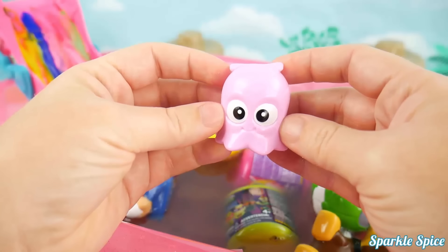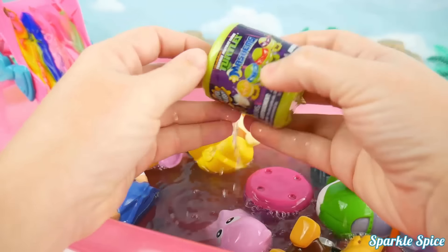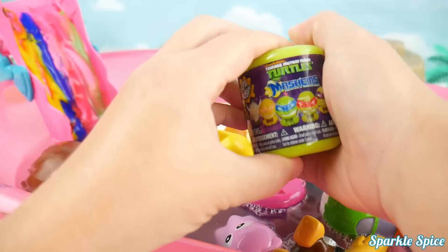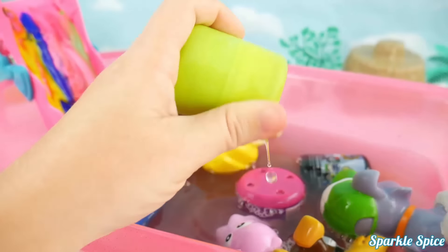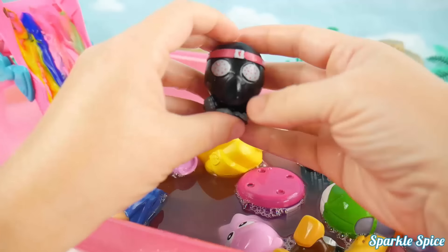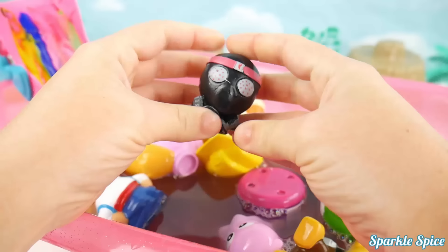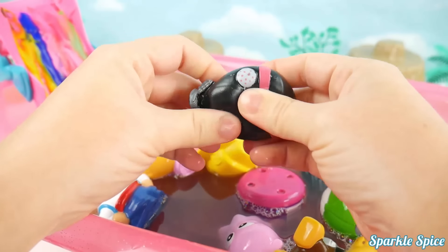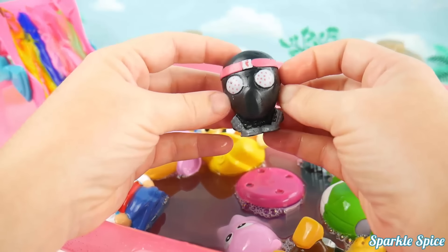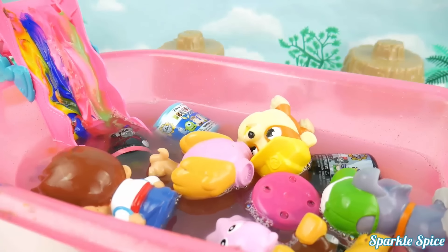What surprise is up next? Ooh, what do we have here? A Ninja Turtle Mashem! Can't wait to open this up! Let's see what we've got! It's a foot soldier from Ninja Turtles! Let's give him a squeeze! Do you see that bubble? How about another one? And a stretch! Super stretchy! Alright foot soldier, how about you go down the slide? He rolled right in!